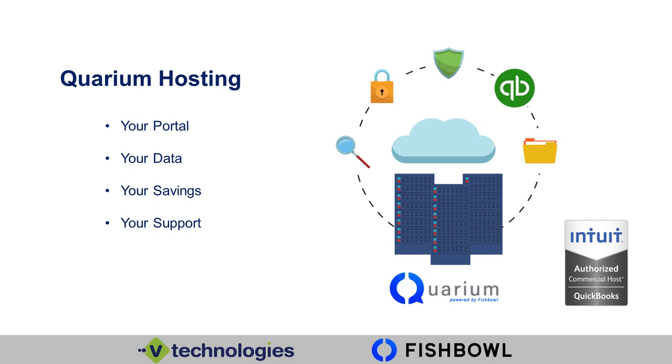And then support — you're only as good as your support, and our support is phenomenal. 24/7 support in the U.S. We're going to be there to hold your hand and help you if you have questions. Nine times out of ten we're going to fix it the first go-around. But our support is there if needed. Querium is a great hosting opportunity and we would love for you to check us out on the website.